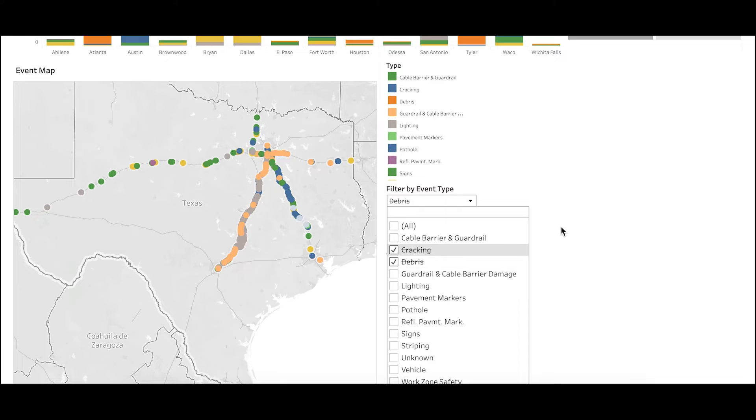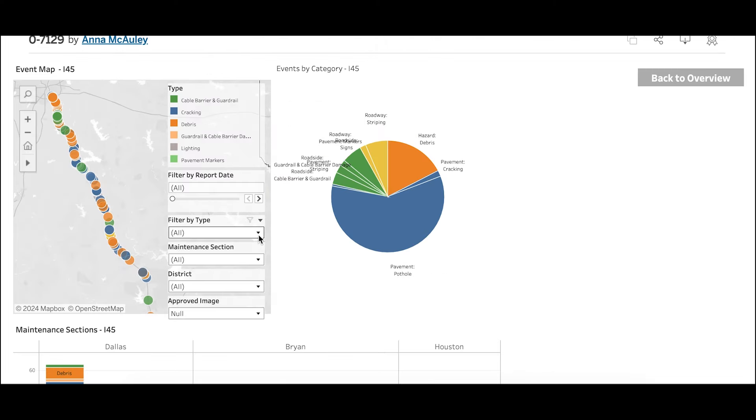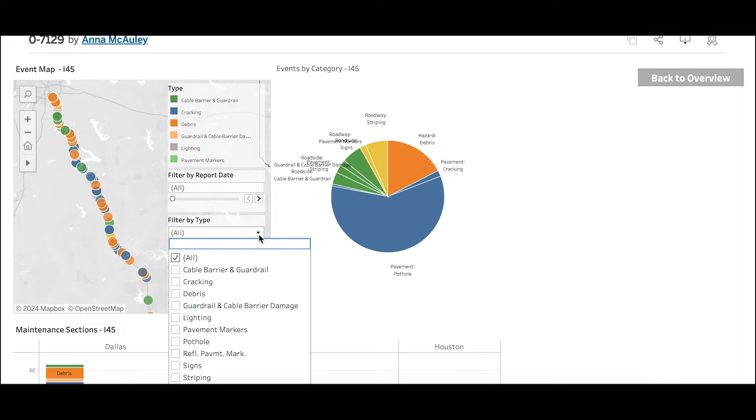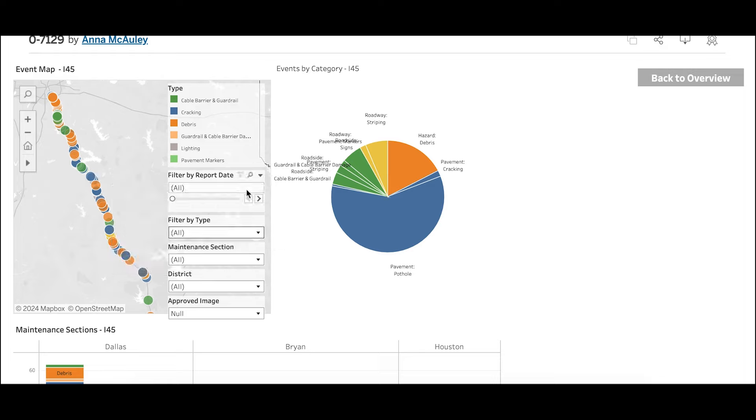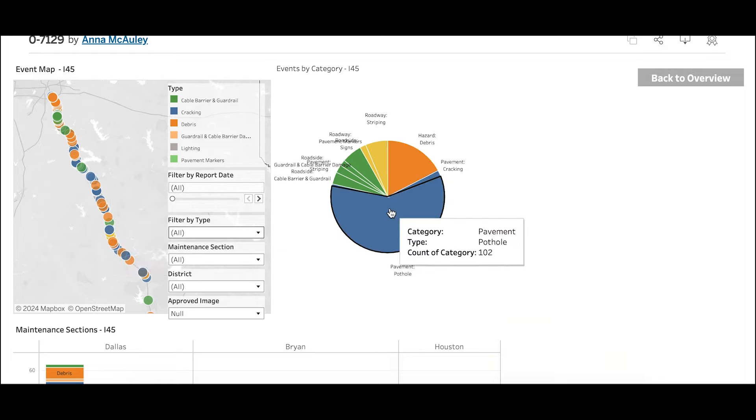Overall, the project was able to demonstrate the value of using autonomous trucking data to address these routine maintenance issues in a more timely manner. There is interest from TxDOT to advance an implementation project that would automate several different steps. In particular, the autonomous trucking companies are interested in automating the data collection process and then uploading the information directly to TxDOT's nighttime inspection app. This process could be expanded to include additional TxDOT districts beyond the ones involved in this project.